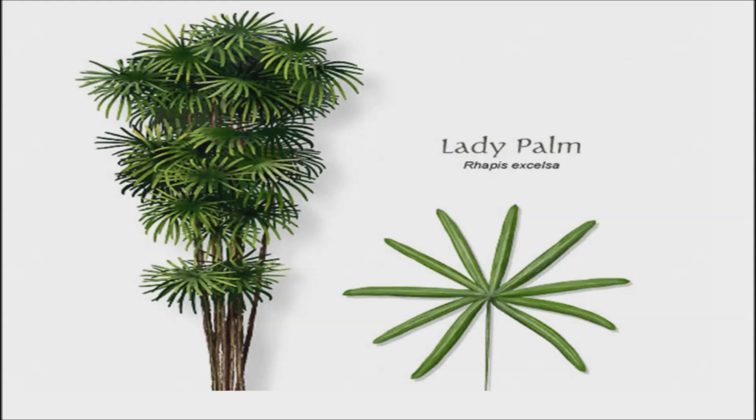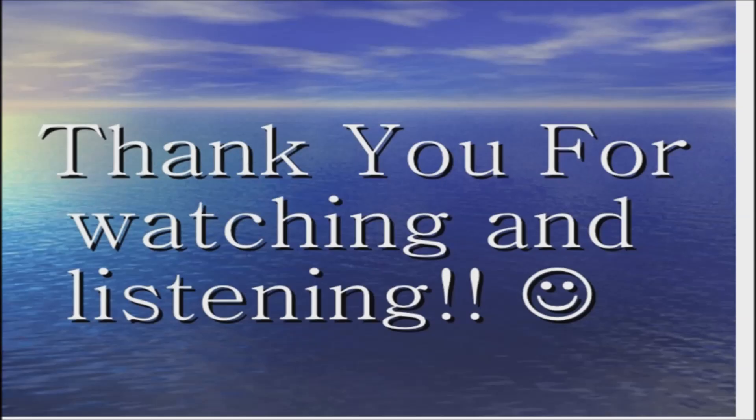Almost all plants on the planet have an air cleaning ability. Although it's true, some are better adapted to deal with certain toxins, pollution, and putting moisture back into the air than others. Thank you for watching. Good day and good health.